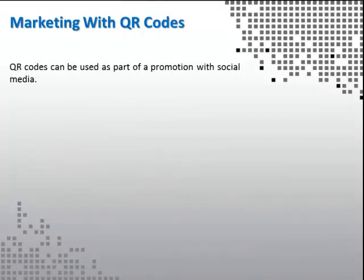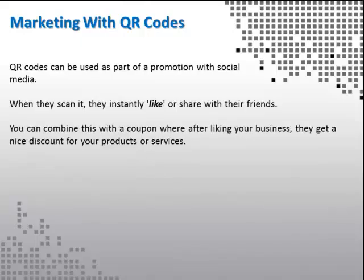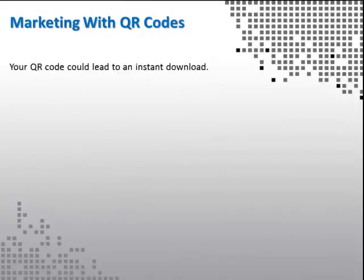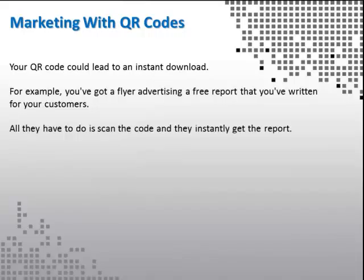QR codes can be used as part of a promotion with social media. When they scan it, they instantly like or share with their friends. You can combine this with a coupon, where after liking your business, they get a nice discount for your products or services. Your QR code could also lead to an instant download — for example, you've got a flyer advertising a free report that you've written for your customers, and all they have to do is scan the code to instantly get the report.